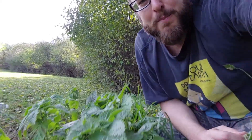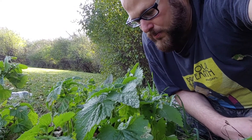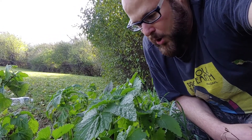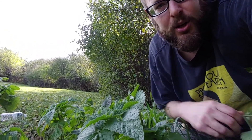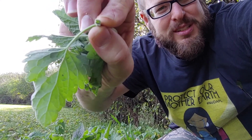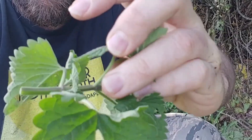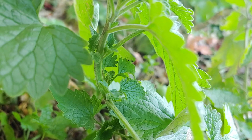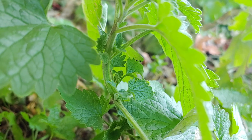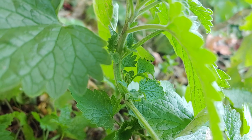Some of the identifying characteristics of catnip is that it's a short-lived herbaceous perennial that grows up to one meter, which is about three feet, and it has a square stem. Hopefully you can see that square hollow stem. Another thing about the plant is that it has opposite leaves, which is common in the mint family.